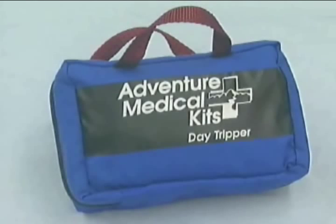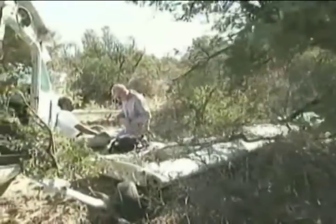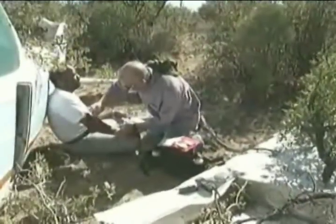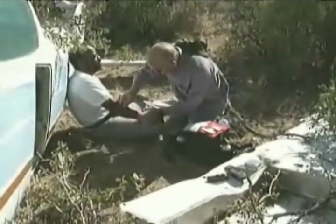In addition to the Day Tripper, the Mod 1 contains the following additional first aid items: sunblock, no-rinse body wash, and insect repellent. During your global survival course, you will receive a block of instruction on first aid techniques. This will help tie together the first aid kit items and their use so that you may better treat common post-crash and survival injuries.